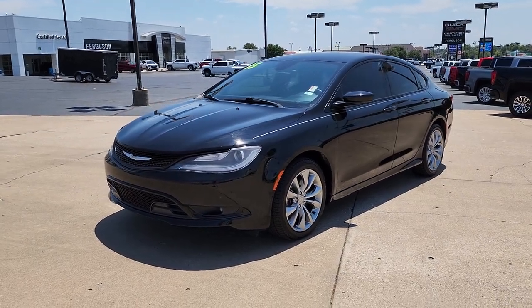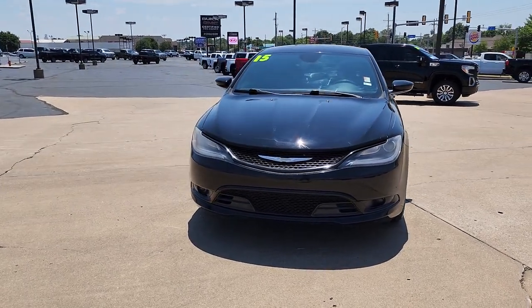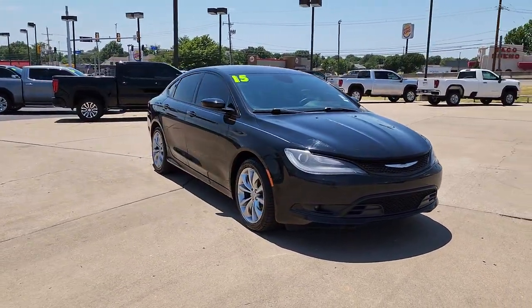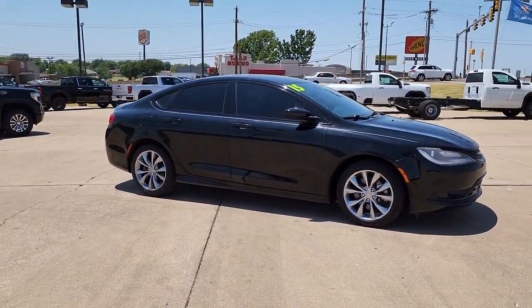Take a moment to check out the 2015 Chrysler 200. With less than 80,000 miles on the odometer, this vehicle provides excellent value. Here's a good-looking 200 that's ready to be your new daily driver.